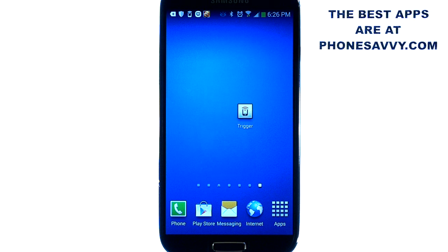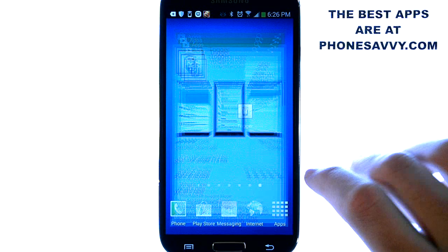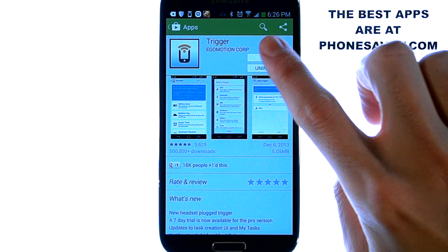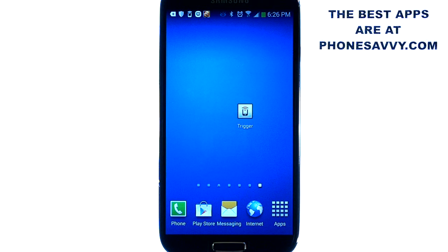Welcome to another Phonesavvy.com application review. Today we'll be reviewing Trigger. The application looks like this on your Android device. Go ahead and visit the Play Store and type in the word Trigger in the search engine at the top and you'll find this application. It's by Egomotion Corp and it's formally known as NFC Task Launcher.